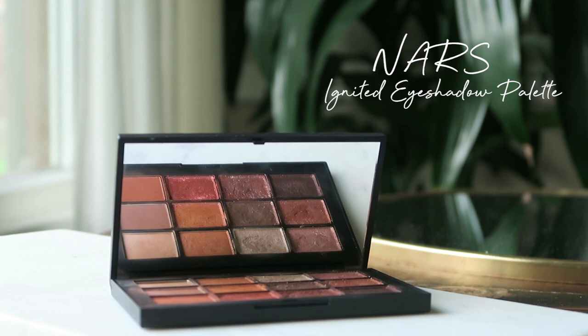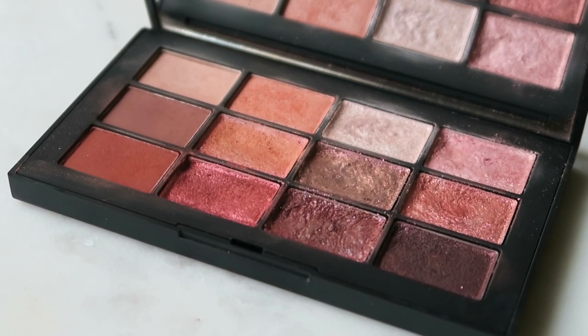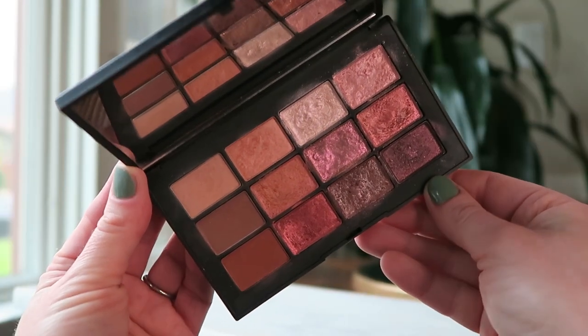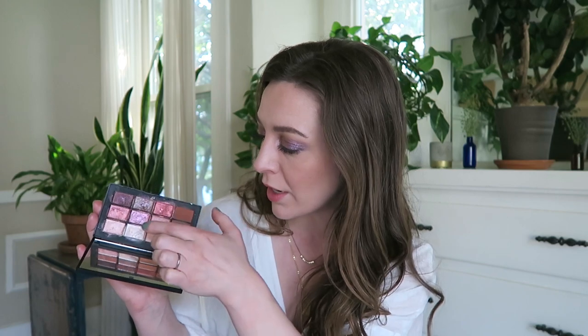I am wearing today the Starlight eyeshadow mixed in with the NARS Ignited palette. I just love this palette — it really came out and then kind of disappeared, and no one's really talking about it. Color and sparkle are very on trend right now and so many brands are coming out with pops of color and sparkly things. This palette has been so fun to play with. I've mainly been wearing the purple ones, mixed with red and these two in the inner corner, so they all kind of flow together and look really beautiful.